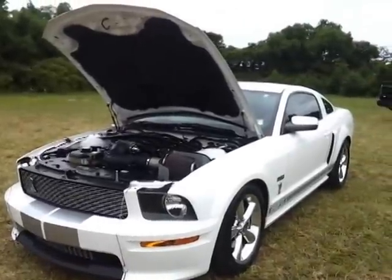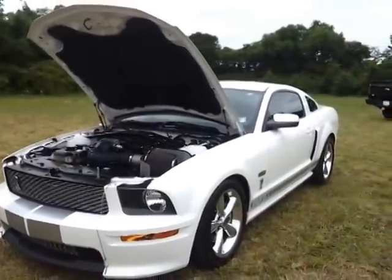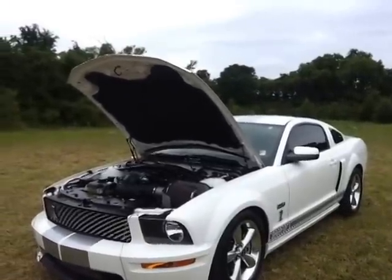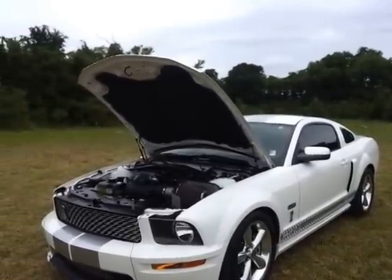Hello everybody, this is Brian Grizz with Ford of Murfreesboro, and I just traded in this 2007 Shelby GT — it's an automatic coupe with 37,000 miles.